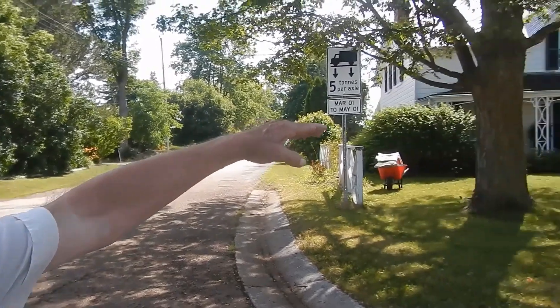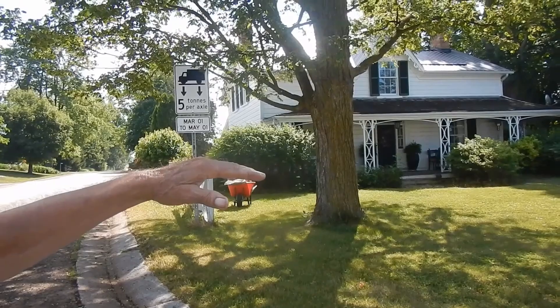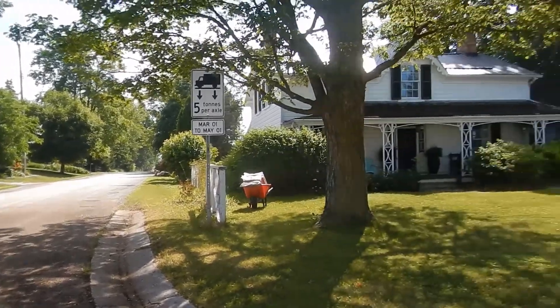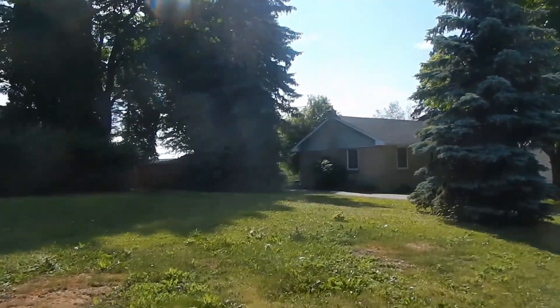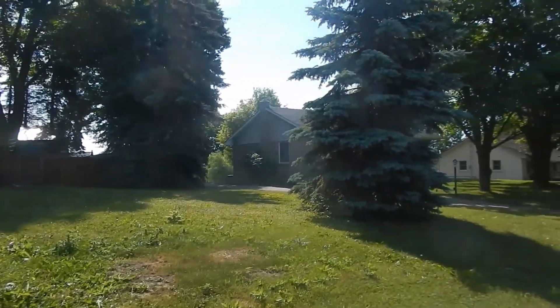Up top there, there used to be a bit of a balcony — there was a door up there and they could walk out on a bit of a balcony. You remember that when you were 16? Yeah, it was still there when I came. So this lot was severed off — Russell severed these two blocks off here.